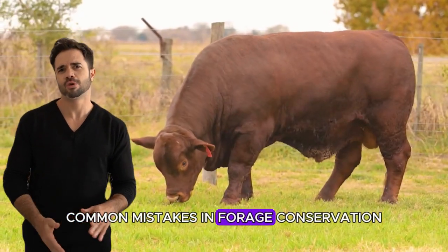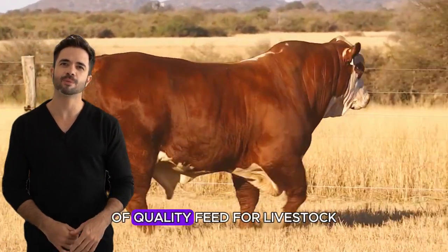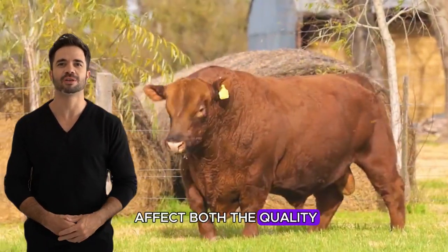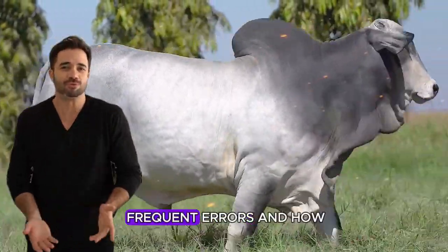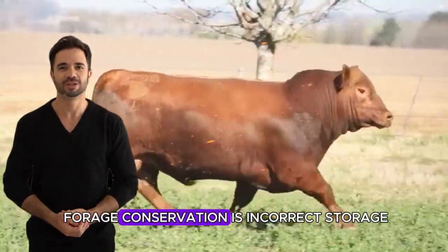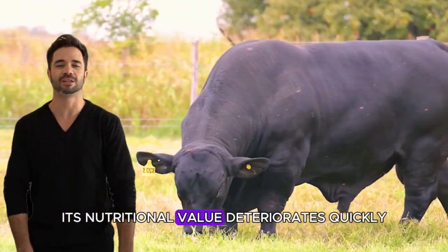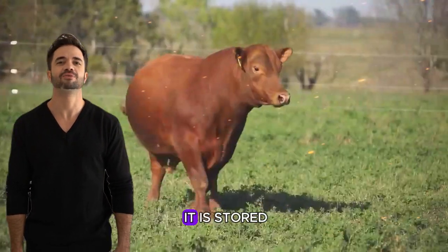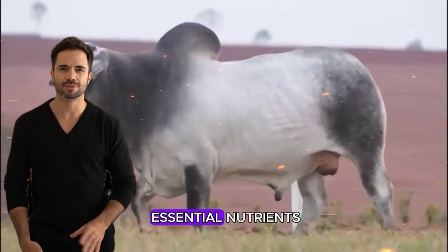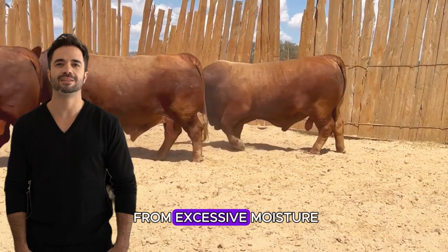Common mistakes in forage conservation: forage conservation is an excellent technique to ensure a continuous supply of quality feed, but it's not without challenges. Some common mistakes can affect both the quality of the forage and the health of the cattle. Improper storage is the main mistake — if forage is not stored under optimal conditions, its nutritional value deteriorates quickly. This can happen if it is stored in a place exposed to the sun or with poor drainage, allowing the decomposition of essential nutrients. To avoid this, forage should be stored in a dry, well-ventilated area, protected from excessive moisture.